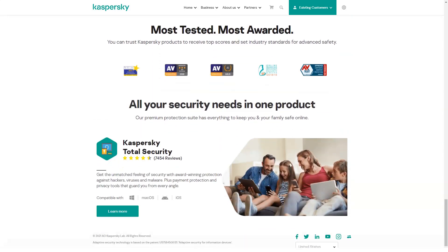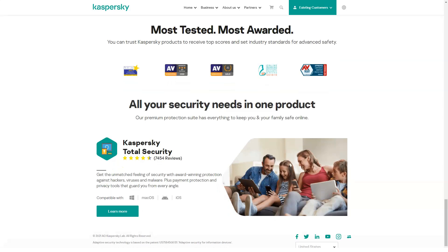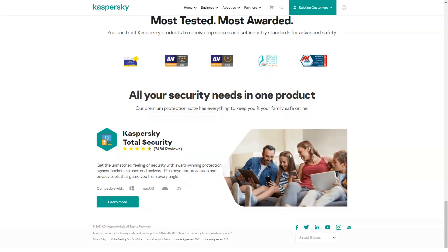Finally, Kaspersky Security Cloud Family adds parental controls, covers up to 10 devices, and allows 10 family members to have their own Kaspersky accounts. However, only five of them can have an unlimited number of password managers. It costs $150 a year.